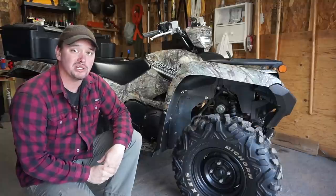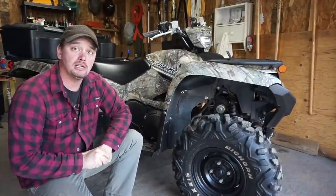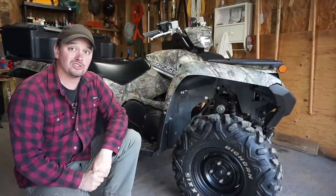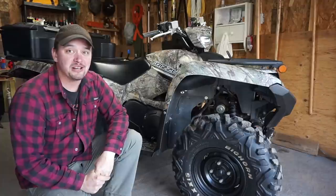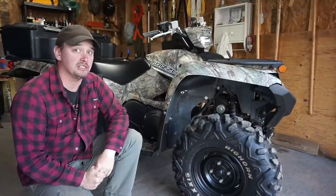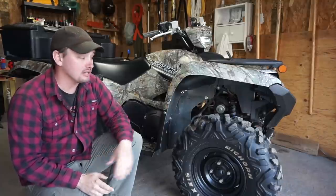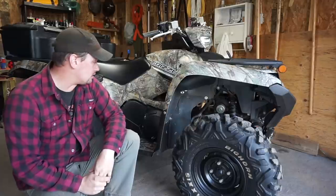The 2017 Grizzly has the 708cc motor made by Subaru. I find it has plenty of power. I do all trail riding and camping — I'm not a deep mud guy, as you can tell by my tires. For trail riding, the 708 and even the 686 have very similar power. I actually found my friend's 2014 Grizzly with the 686 easier to wheelie than this one — maybe it's just the clutching.